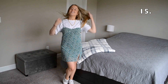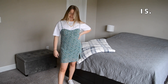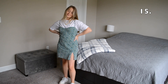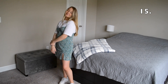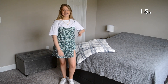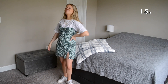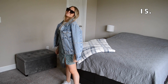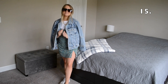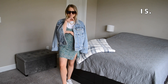In outfit number 15 I've styled my white t-shirt underneath a green mini dress and I threw it on with some white sneakers and a gold necklace. I will be honest — I do think I would prefer if the white t-shirt was a little bit more form-fitting, but overall I really like this outfit and I think it's so cute. I decided to put on some black sunglasses to accessorize and I also threw on a light wash denim jacket.